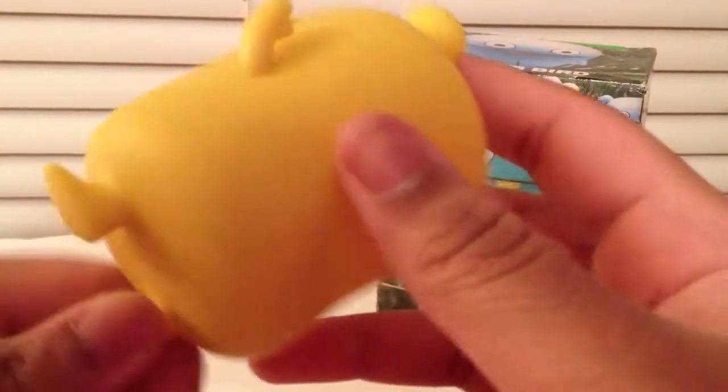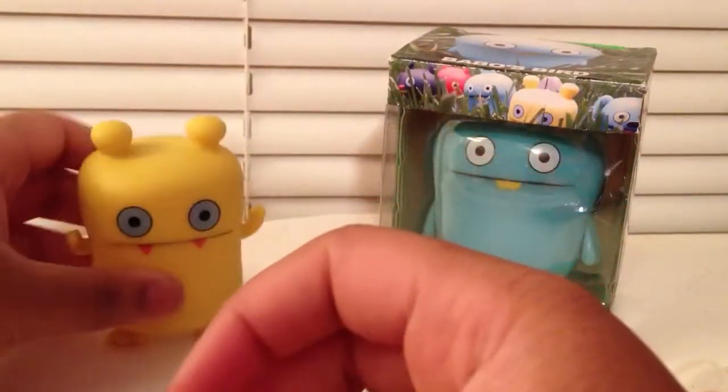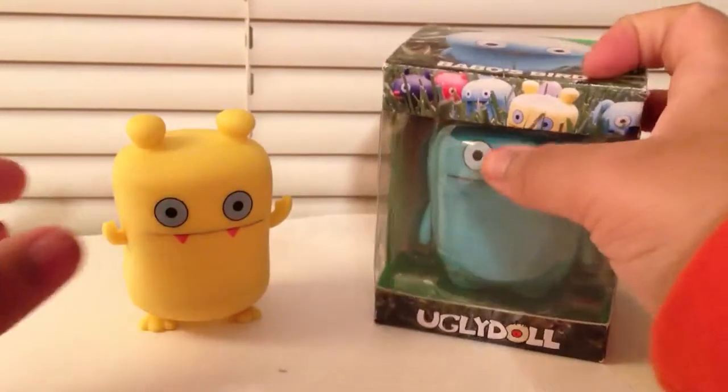Blue eyes, orange fangs — looks really cool. Gonna set that right there. Then I have a Babos Bird, or Babos. There's a picture of him on the side, and there are the other ones from Series Three.